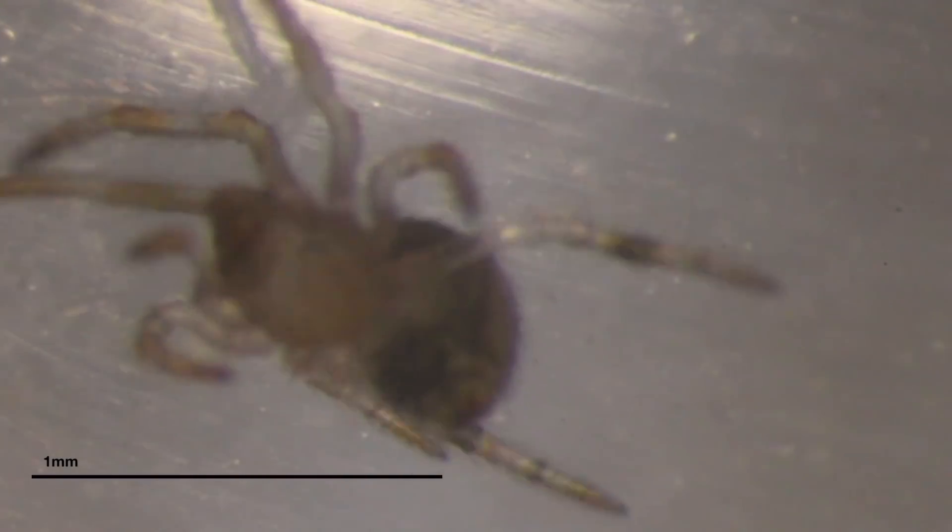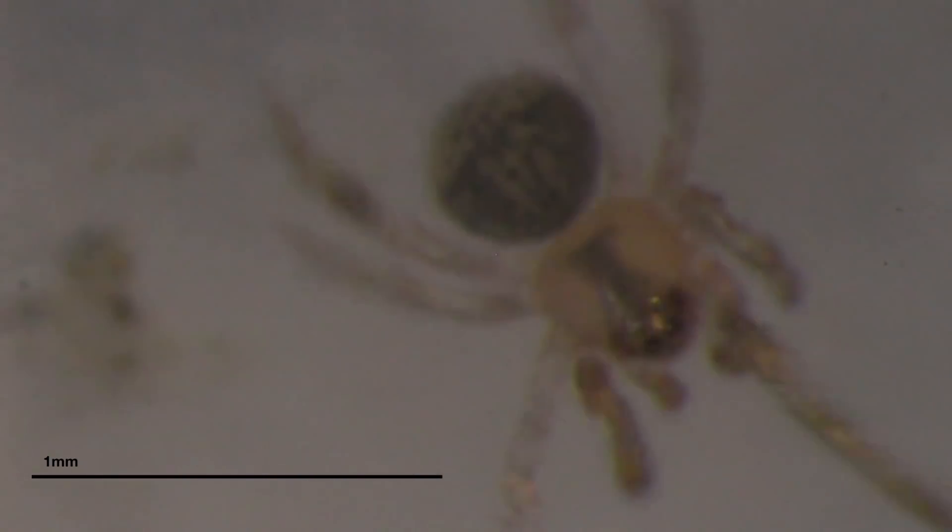Zebrafish are so much more convenient in some ways because they're fish — I have anesthetics for them, I can knock them out. What we generally do with fish embryos is we embed them in gelatin or agar so that they don't go anywhere, and I don't think that would work with spiders.